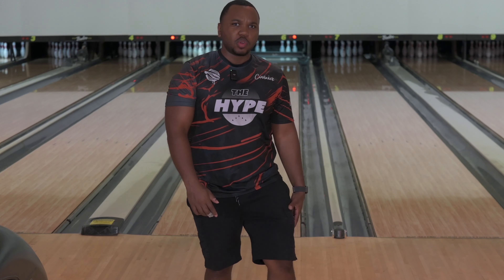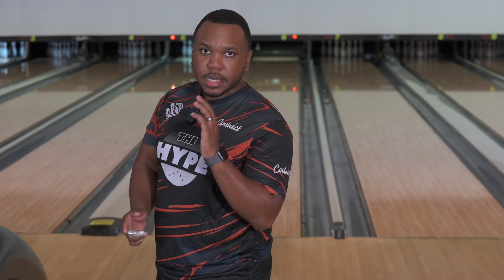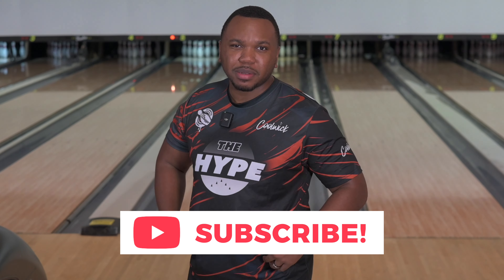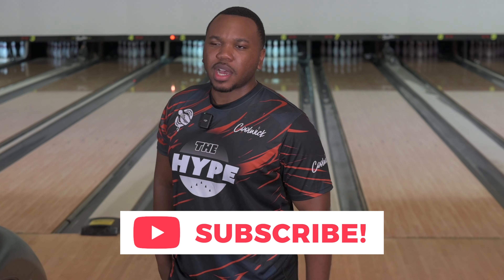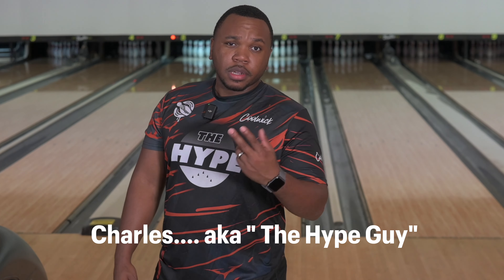Yeah, I was two boards deep on that bend and that was about it. You kind of seen it, guys — I explained a little bit. Hope you guys enjoyed — hit that like and subscribe button, it goes a long way. Appreciate you guys. Charles Henderson — my name is Charles, even though I know half of y'all are still gonna call me the Hype Guy. Till next time.